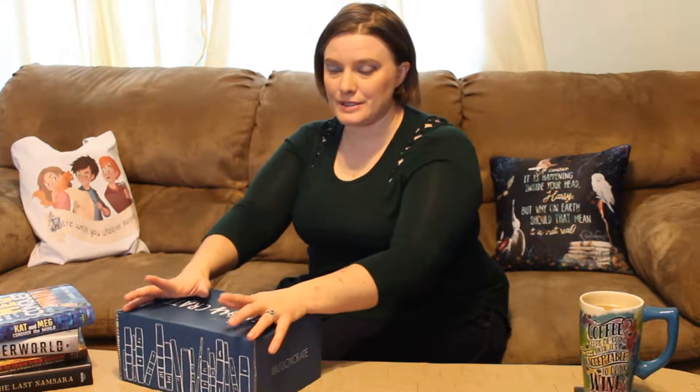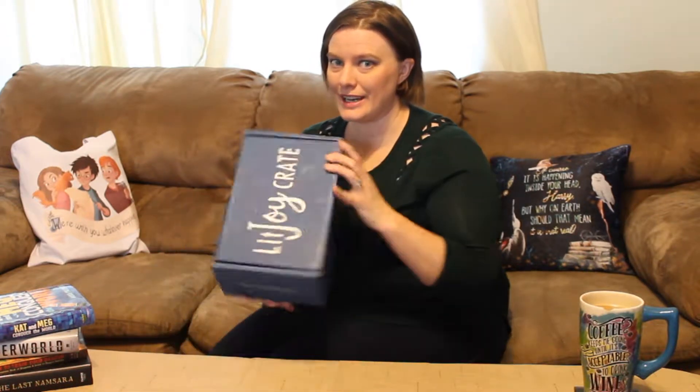Hi guys, it's Chani. Today I thought we could do an unboxing. This is the first one that I will have done without my kids being there to go 'what's that?' But I'm really excited about this. I got my Lit Joy Crate in.